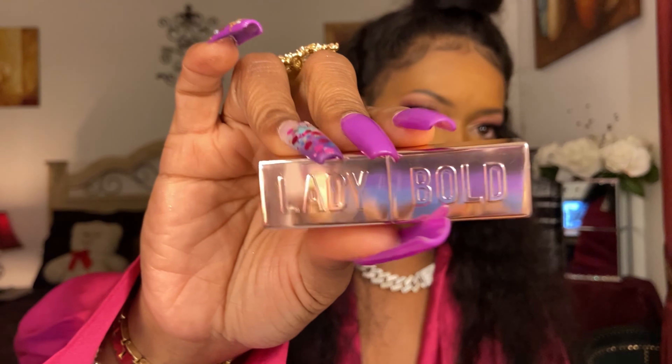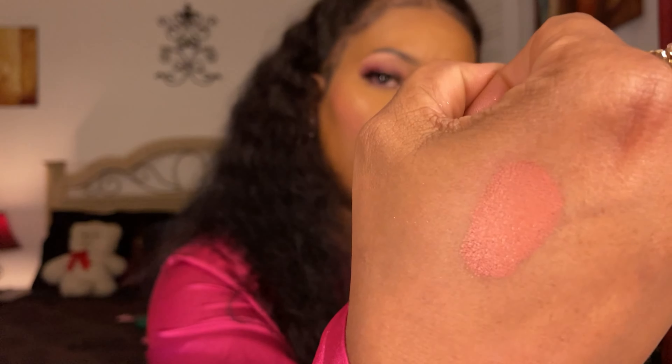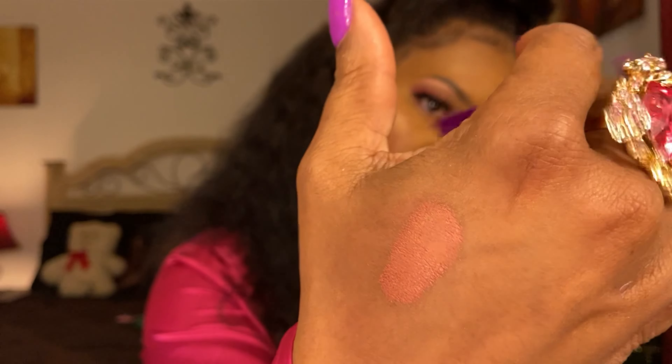The next lip product is from Too Faced Cosmetics' Lady Bold line — a lipstick called I'm Thriving. It's a brownie pink color and really, really pretty. I love the packaging too. I got it from TJ Maxx for about $7.99.